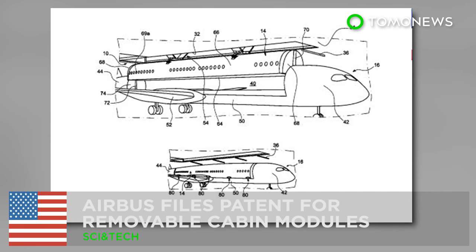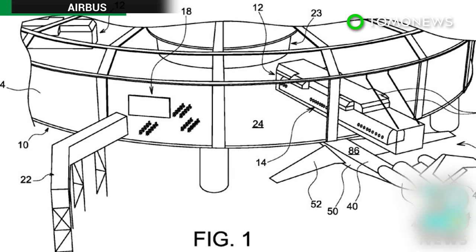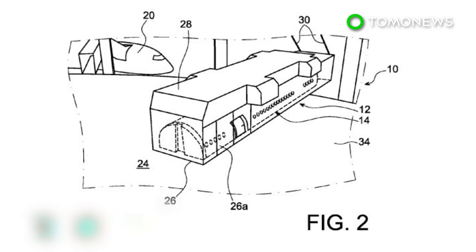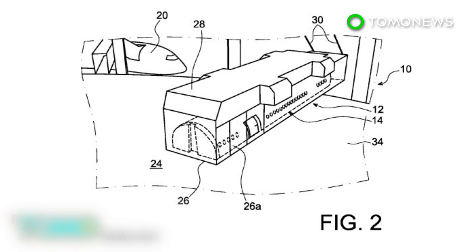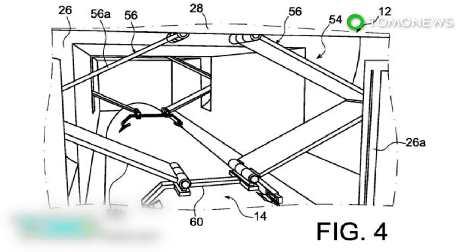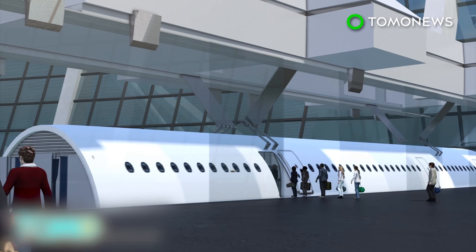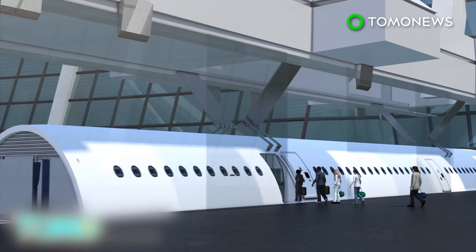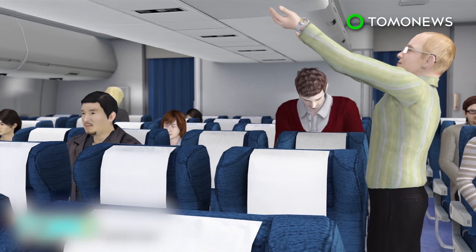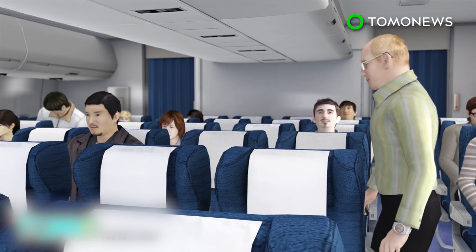Airbus files patent for removable cabin modules. French airmaker Airbus has come up with a new way to shave off time between flights. The patent designs detail removable cabin modules which could be swapped in and out of an aircraft to reduce turnaround time. Airbus's concept would have passengers board a detached cabin from a docking station in anticipation of a plane's arrival, seating themselves while luggage is stored, reducing processing time for boarding.